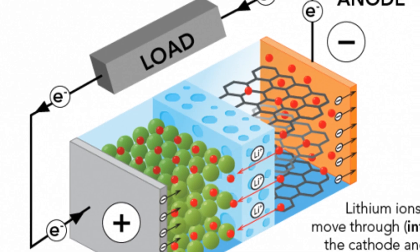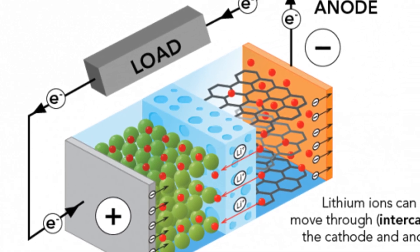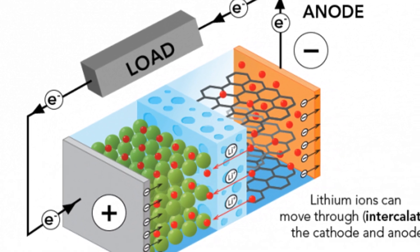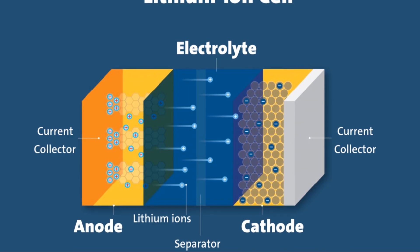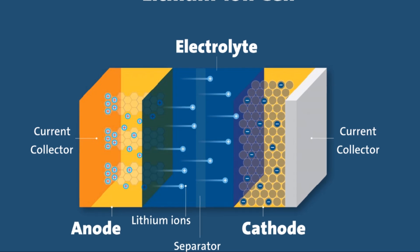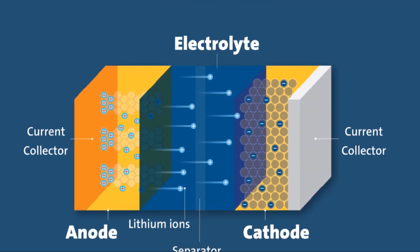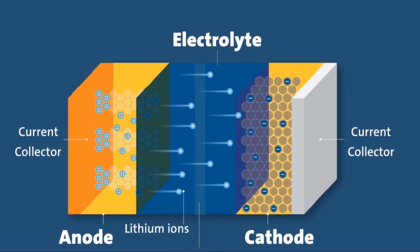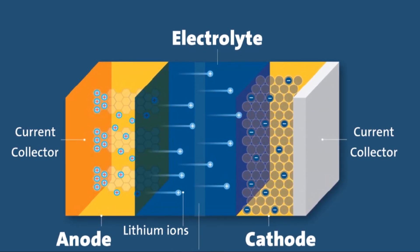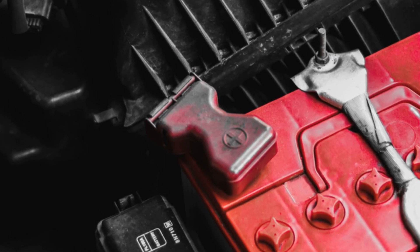The flow of ions back to the cathode generates an electric current, which is what we use to run our gadgets. This back and forth movement of ions is what makes lithium-ion batteries so efficient and reliable — it's like a game of electrochemical tag. The ions are constantly on the move, ensuring a steady supply of power, making lithium-ion batteries so versatile and widely used in modern technology.